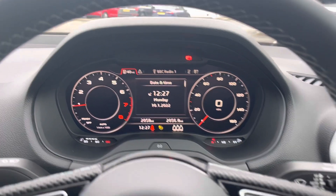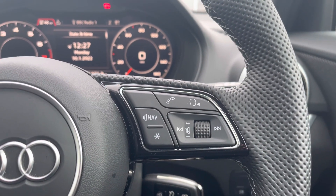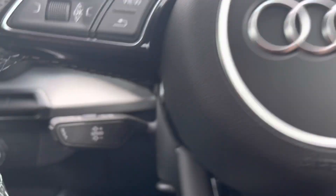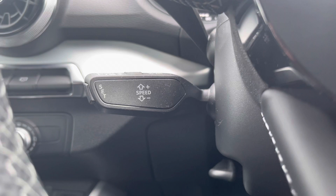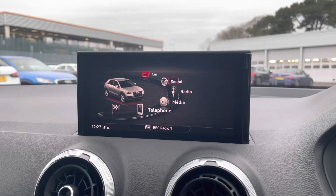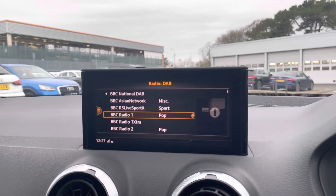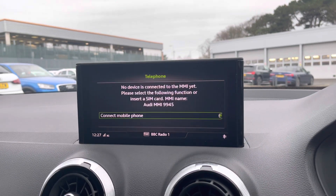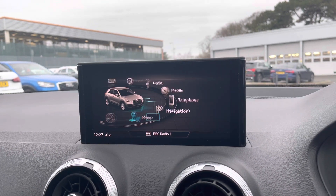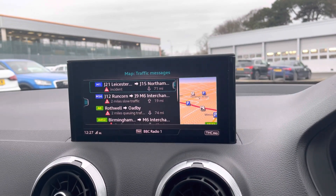The buttons on the right allow you to answer and decline calls, use the voice control system, as well as turn the volume up and down. The vehicle does also come with cruise control, which is perfect for those longer motorway drives. As we move around we also have the multimedia interface display screen, which allows you to access Audi drive select where you can change the drive mode. You have access to all your favourite radio stations via DAB or FM, your phone whether connected via Bluetooth or USB, your sat nav, as well as any other driver information and settings.